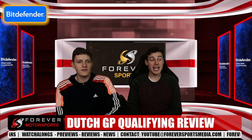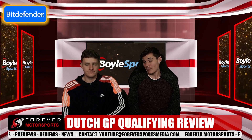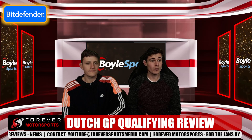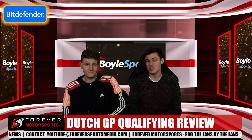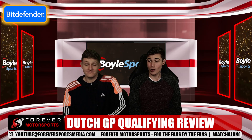Hello and welcome to Forever Motorsports for our review of the Dutch Grand Prix qualifying — what a qualifying session it was! It certainly went down to the wire with two red flags at the end. Q1 and Q2 were actually really quite neat and tidy compared to Q3, where we lost Logan Sargent, Carlos Sainz, and Charles Leclerc in that final qualifying session.